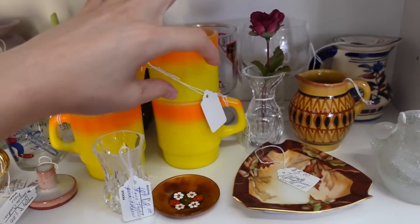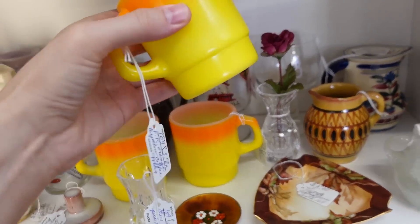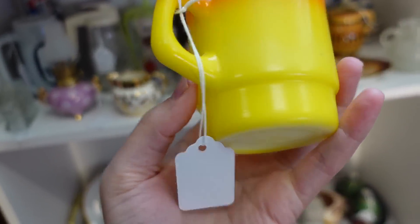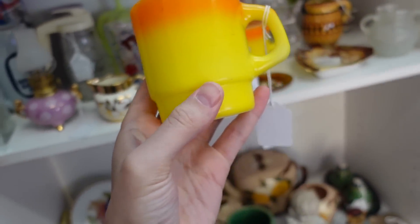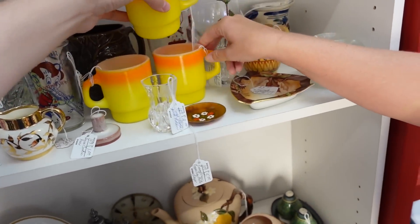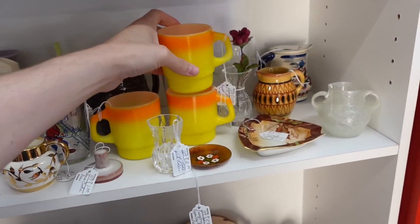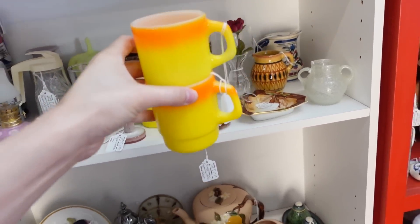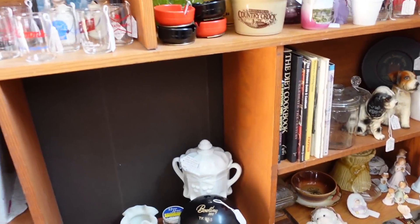These are so cool — they look like candy corn to me. They're $3 each for the Fire King orange and yellow stacking coffee mugs. Barb, should I get all three or just two? I'm looking at two because two is an even number, and they're only $3 each. They look like candy corns and they're Fire King — Anchor Hocking Fire King. I have so many restaurant ware mugs already, so I'm just gonna get the two. I think they're adorable together.